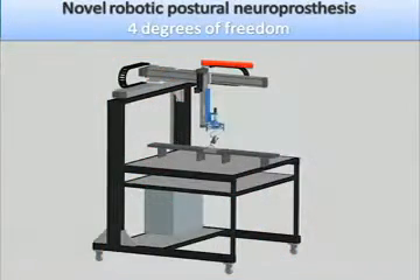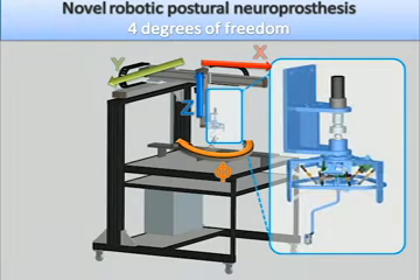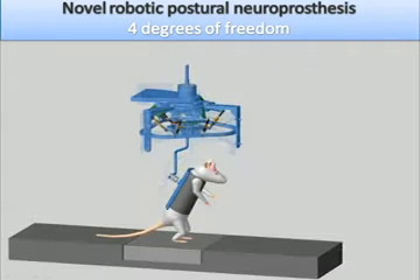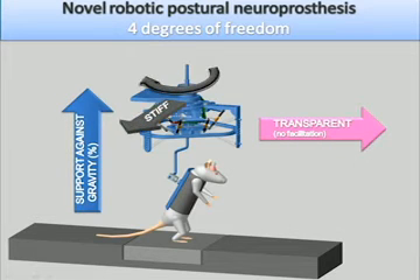In addition to assist hind limb locomotion over ground, we designed a novel robotic postural neuroprosthesis consisting of a four degrees of freedom position system. The rat is attached at the extremity of the suspension device. The robot provides support against gravity but does not facilitate locomotion in the forward direction.